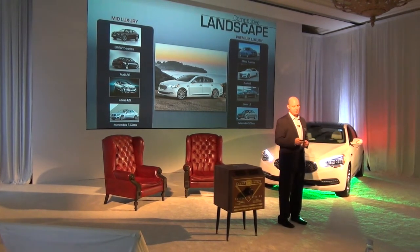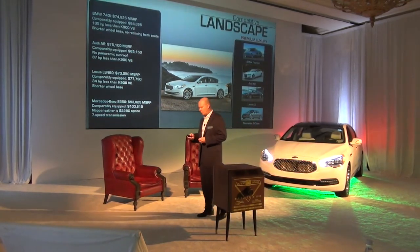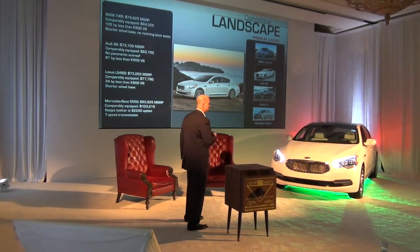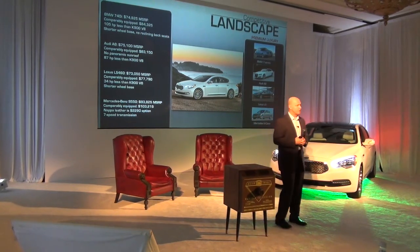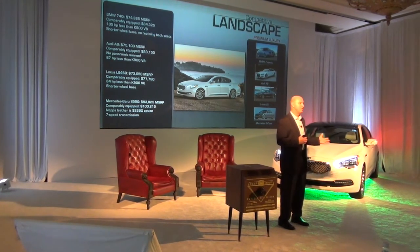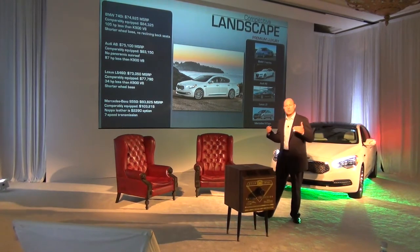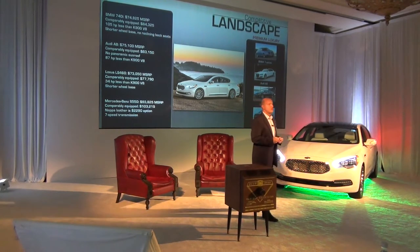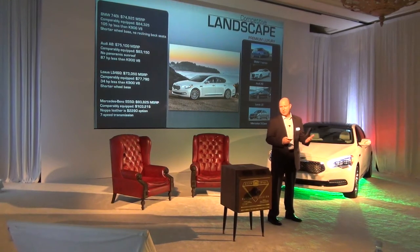We're combining the best of both worlds: the positioning of a mid-luxury vehicle with the features, size, and presence of a premium luxury vehicle. To put some numbers to it, a facing BMW model — a BMW 740i, the short wheelbase 7 Series — starts off at about $75,000. A comparably equipped 740i with relatively the same equipment level as a K900 still falls short: there's 105 less horsepower, a shorter wheelbase, and it doesn't have any of the rear seat features or packaging. And it's a similar story with Audi, Lexus, and Mercedes.